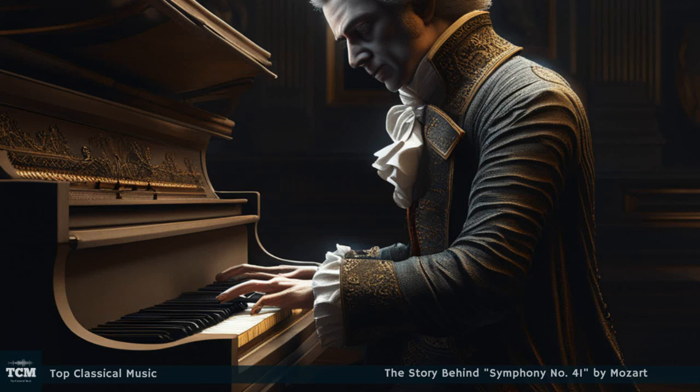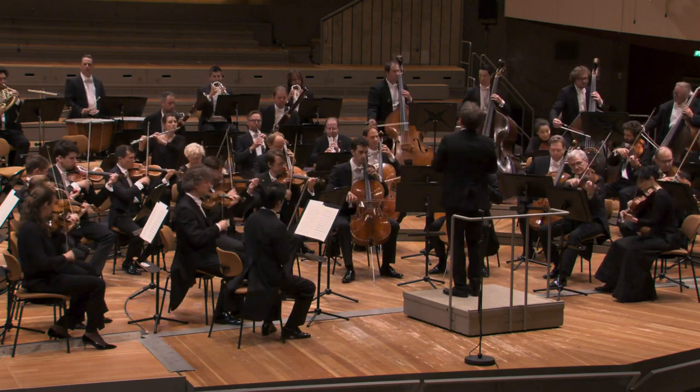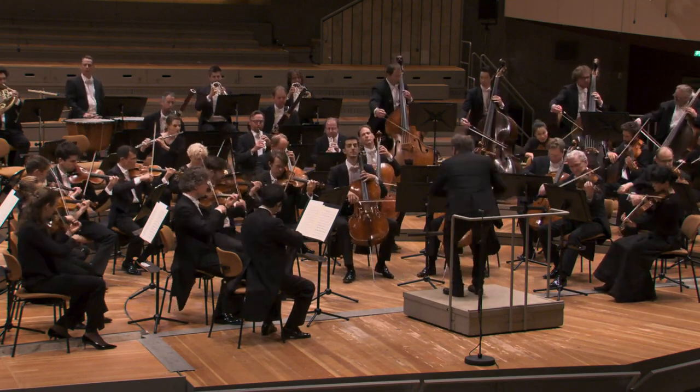Hello my friends, welcome to Top Classical Music. Today we will present the history of Mozart's Symphony No. 41.